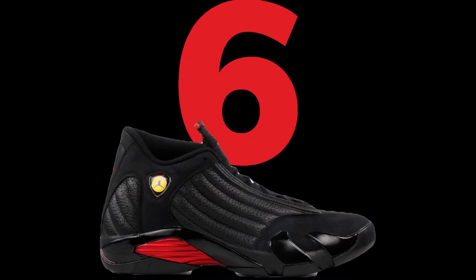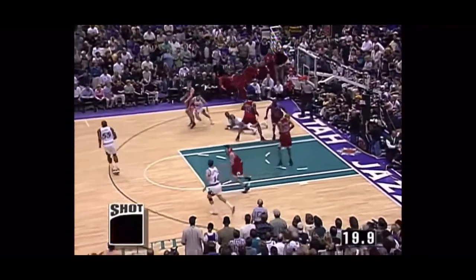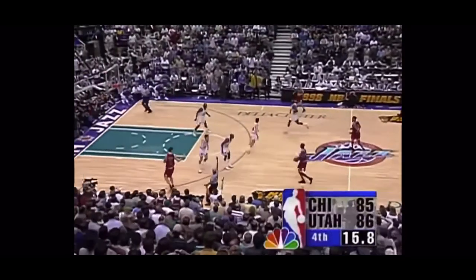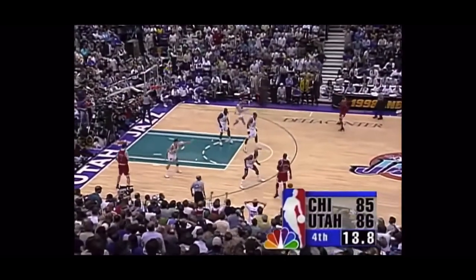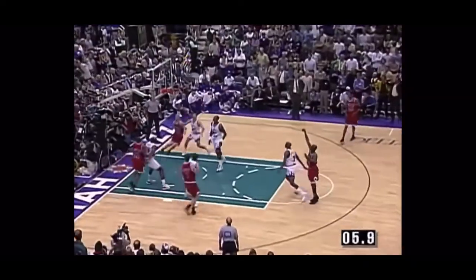Number 6: the Air Jordan 14. The Air Jordan 14 was designed by Mark Smith and Tinker Hatfield. It was inspired by the Ferrari 550. They debuted in 1997 and are most popular for being worn by MJ when he took the last shot against the Utah Jazz in the NBA Finals.